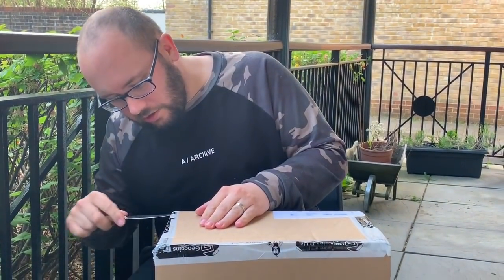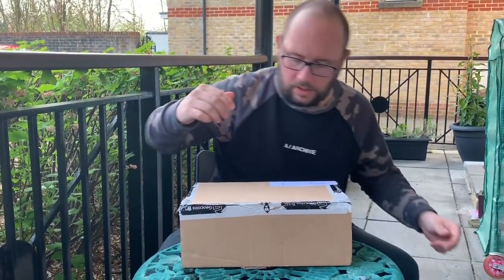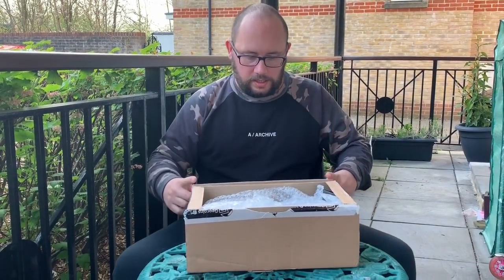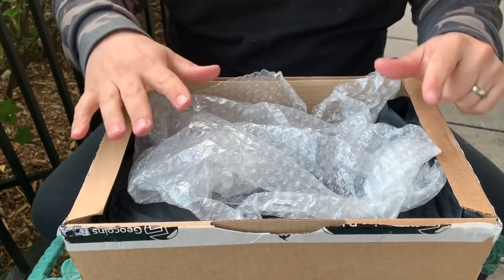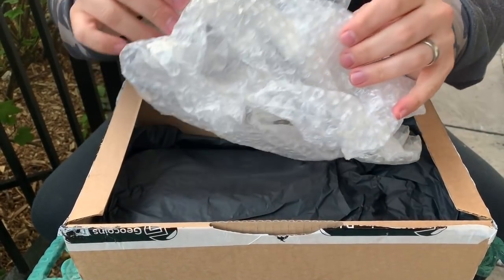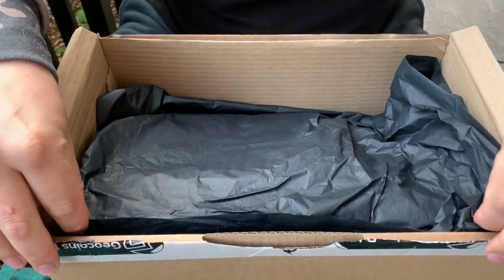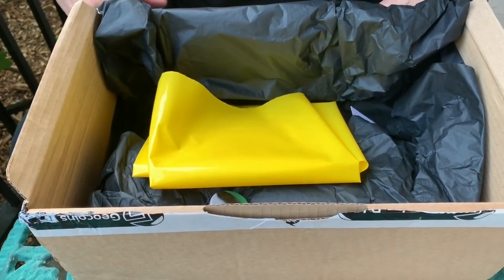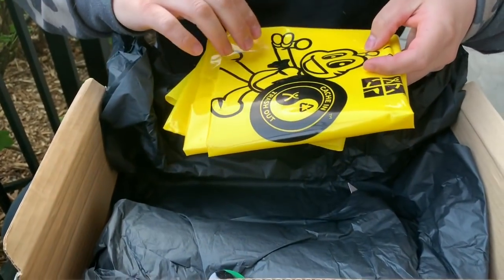I've got my knife, so let's delve into this box and see what geocaching goodies Ian has produced for us today. Knife away — put that away safe. There's some bubble wrap on top. Ian has not told me what's inside this box, so this is going to be a genuine surprise. Let's see what's inside the UK geocaching surprise box!